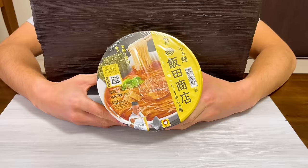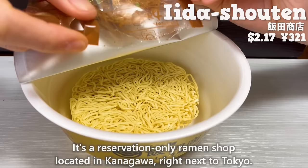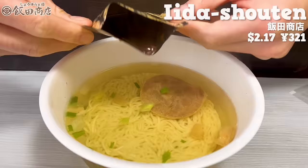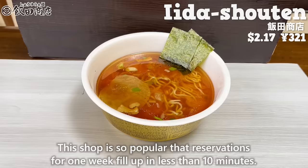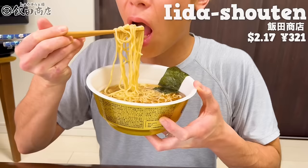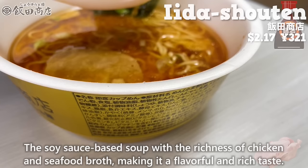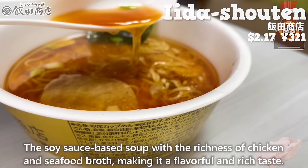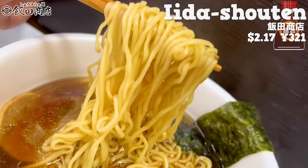Next is Iida Shoten. It's a reservation-only ramen shop located in Kanagawa, right next to Tokyo. This shop is so popular that reservations for one week fill up in less than 10 minutes. The soy sauce-based soup, with the richness of chicken and seafood broth, makes it a flavorful and rich taste. It uses non-fried noodles, and they are thin. It's great to be able to easily enjoy the taste of a popular ramen shop.